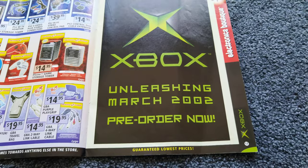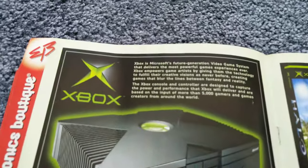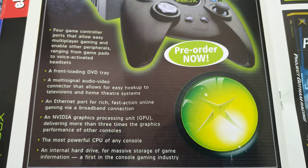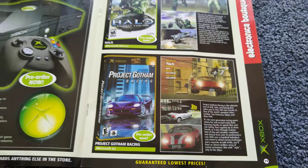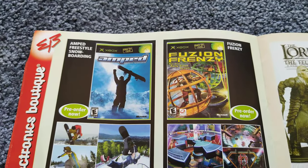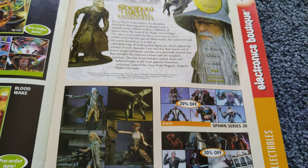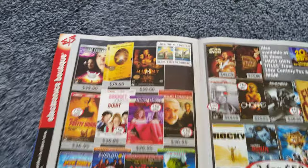And here's the Xbox section, coming out March 2002. Lord of the Rings would have been pretty big at the time. They've still got the DVD section as well.